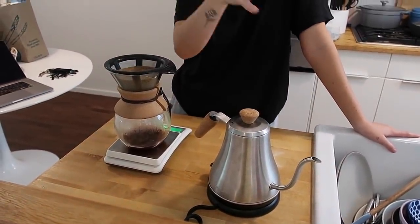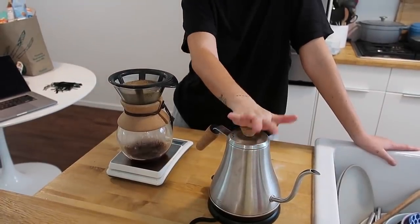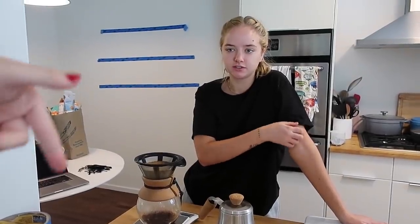My Chemex, my kettle, my milk frother, and my bean grinder — it was like a hundred bucks for everything. Link in description.